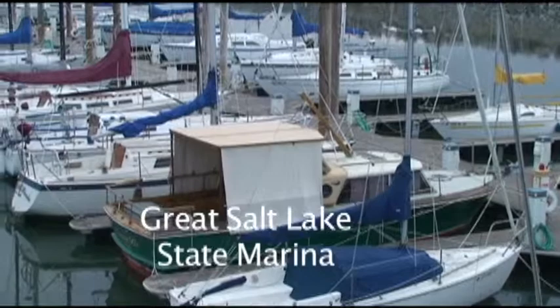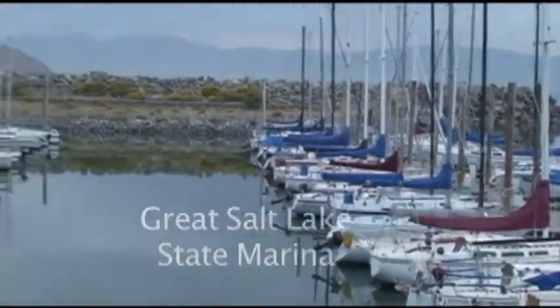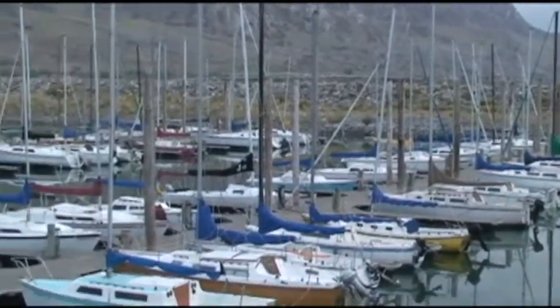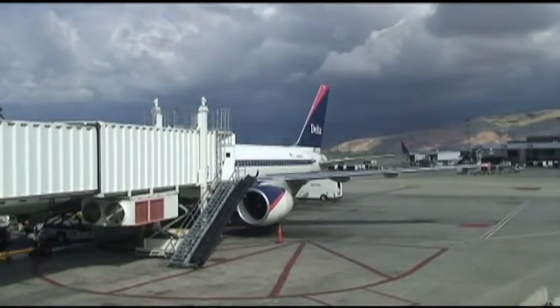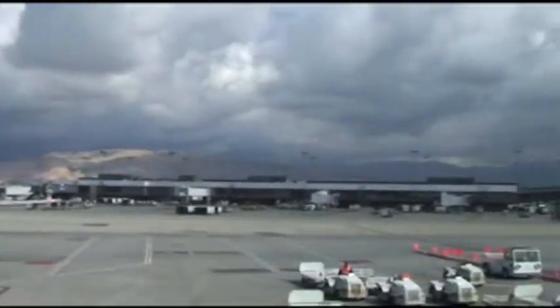This is where we had spent all this time — at the Great Salt Lake State Marina on the south shore. You notice there's not any power boats out there. Well, it's time to leave the airport. I hope you enjoyed this as much as we did. Bye! Goodbye!